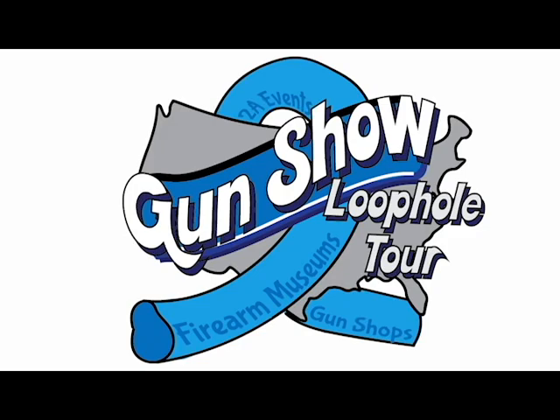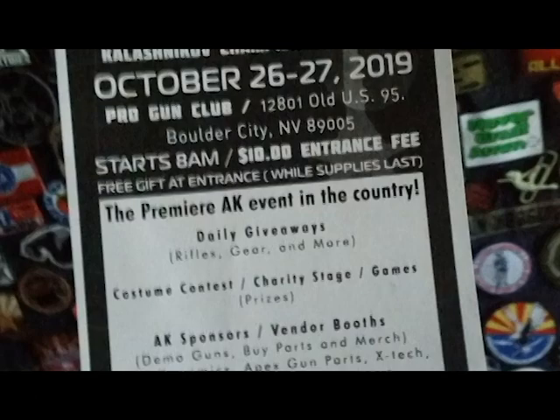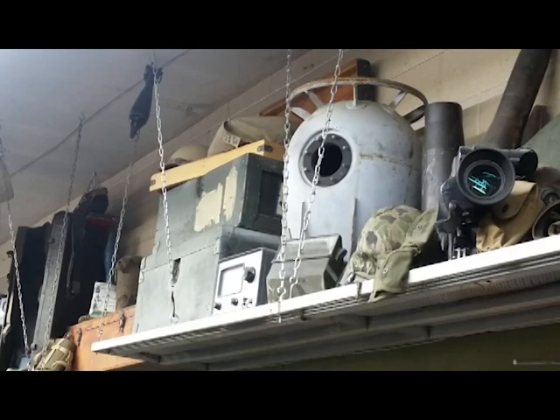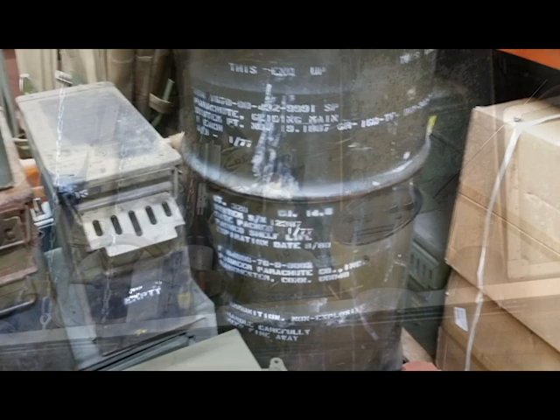Next up we're taking a look at one of my favorite surplus stores, Hans Surplus in Las Vegas or just outside of Las Vegas. We went up there to start the gun show loophole tour, heading off to the two-way rally in DC. Whenever we go to Vegas, we stop by Hans.